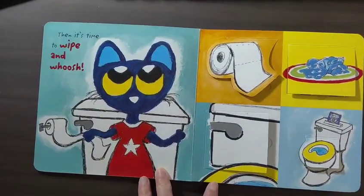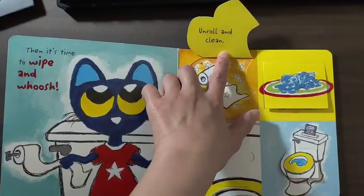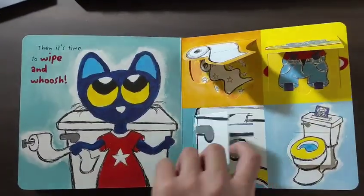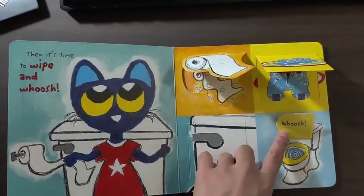Then it's time to wipe and whoosh. Unroll and clean. Pants up. Press the lever. Whoosh.